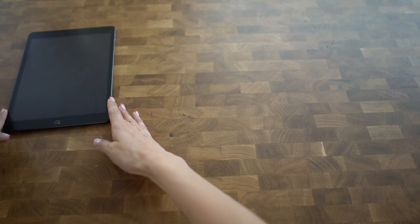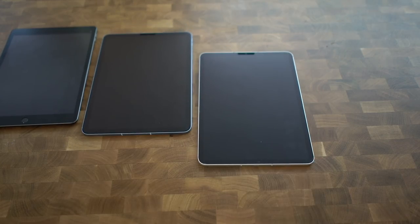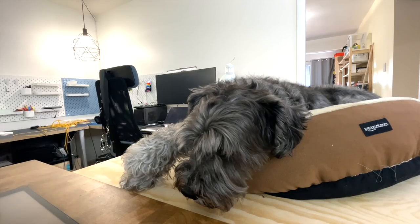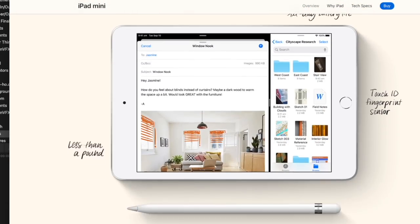Are you looking to get a new iPad? The question is which one should you get. Should you go with the iPad, the iPad Air, the 11 Pro, or the 12.9 inch? The one iPad you should not touch is the iPad Mini — we'll elaborate on that towards the end of this video. For the other iPads, we're going to answer the question: which one should you get?